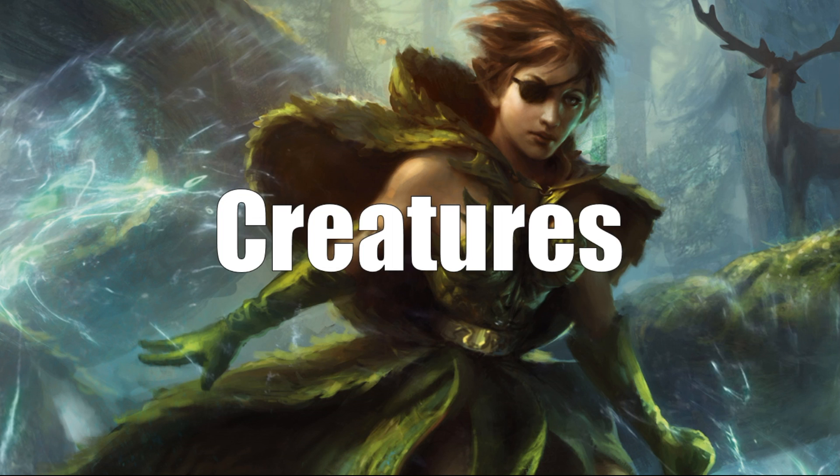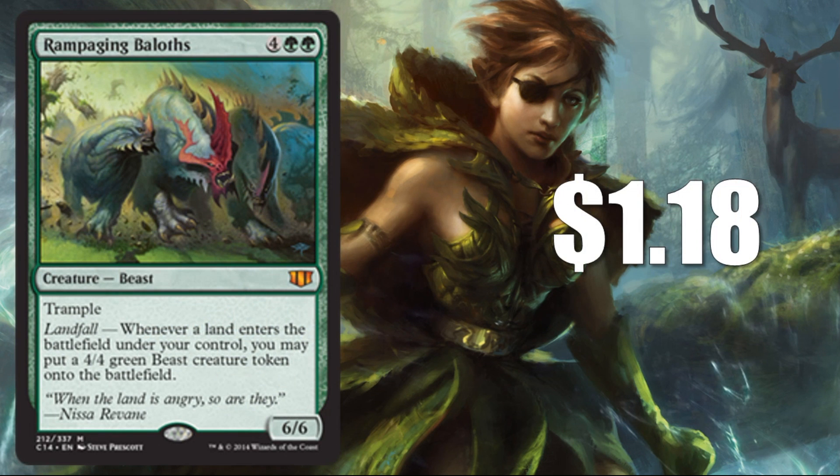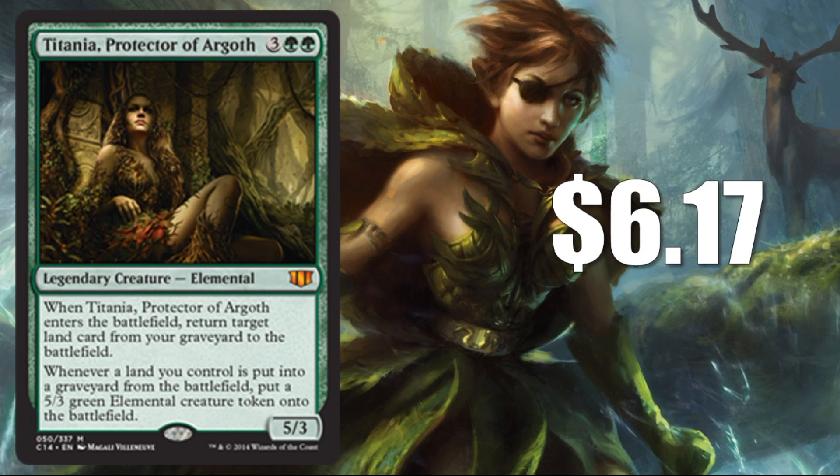Let's jump in beginning with the mythic rare creatures, starting with the commander herself, Freyalise, Llanowar's Fury, currently worth $12.17 — she's got a nice price tag attached. In the Commander 2014 series, they introduced the concept of planeswalkers that can actually be commanders, and of course this was the one for the green deck. These were all monocolor decks that year. Next mythic is Rampaging Baloths at $1.18 — your first card that plays around with the land concept and landfall. Here's Titania, Protector of Argoth, worth $6.17. She's a legendary mythic creature and could be your commander if you wanted to switch things up, with her focus being more on the land mechanic.